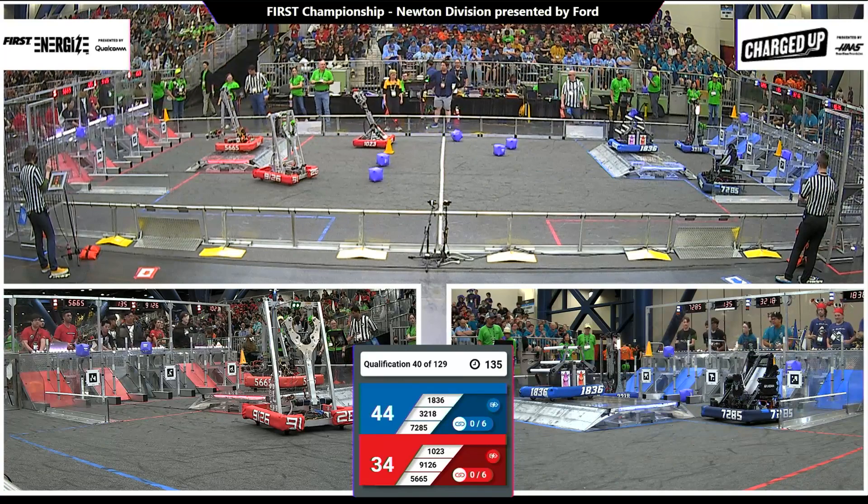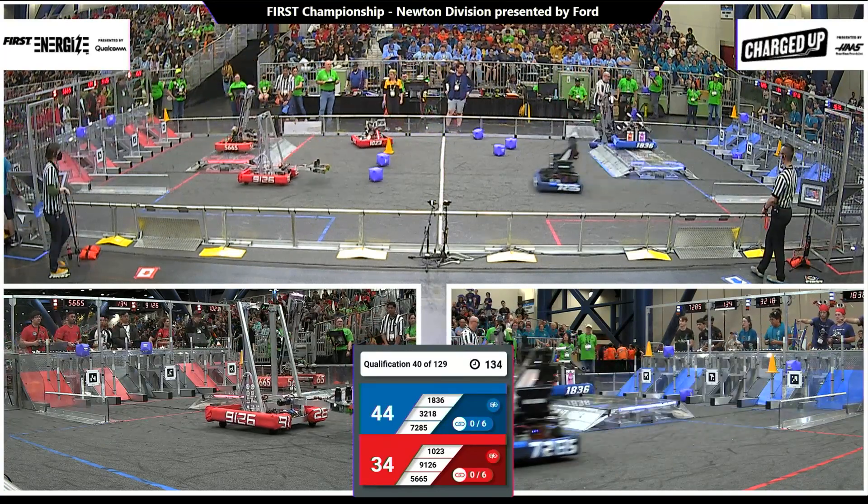Dock to engage for blue, dock to engage for red. 44-34, advantage blue.